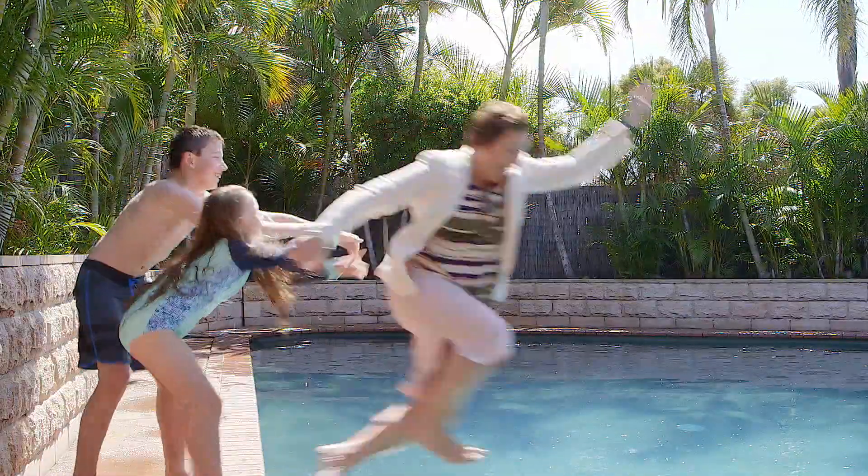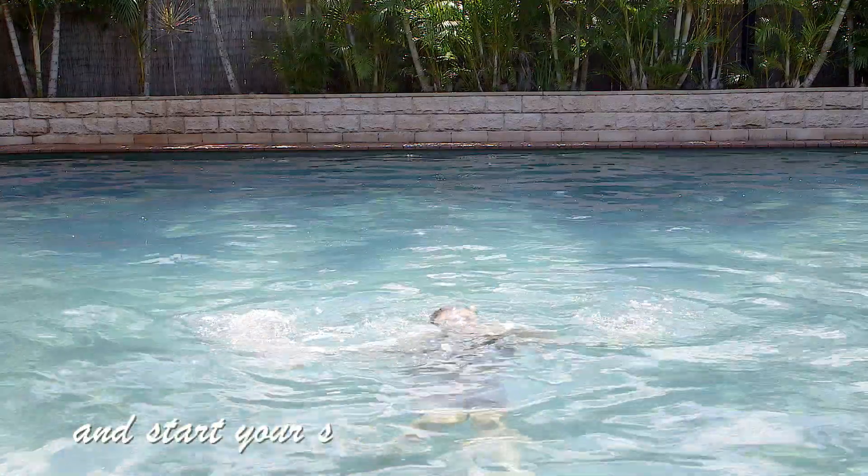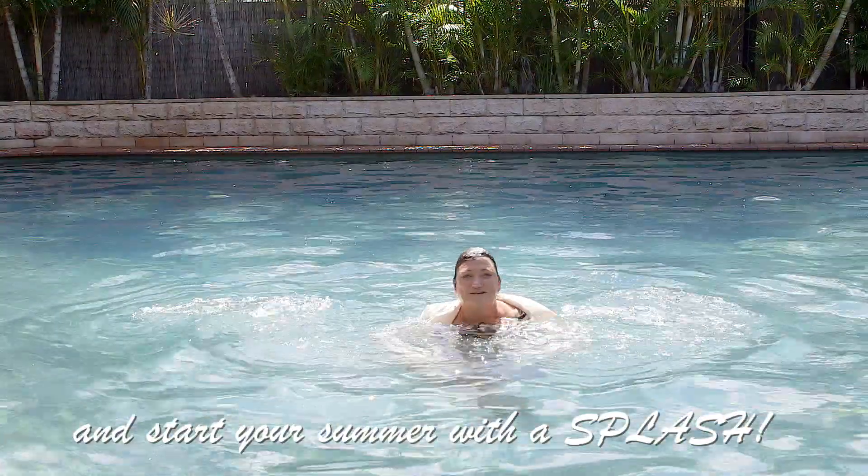Have you dreamt of upgrading your lifestyle but haven't found that perfect home? Look no further — For Sorelle has it all. Start your summer with a splash.